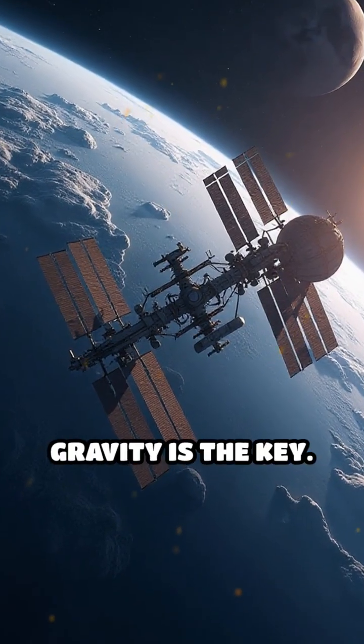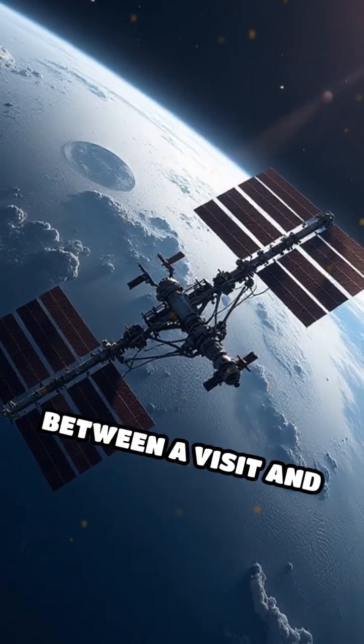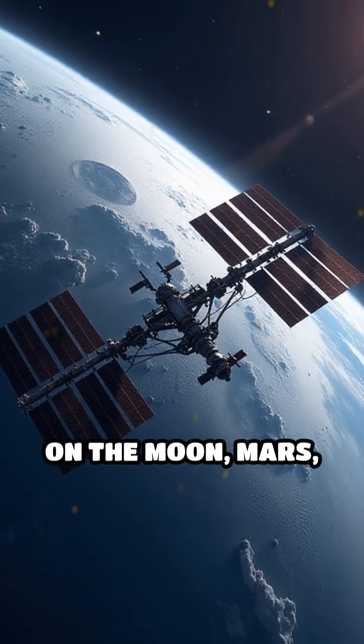But artificial gravity is the key. It's the difference between a visit and a permanent home on the Moon, Mars, and beyond.